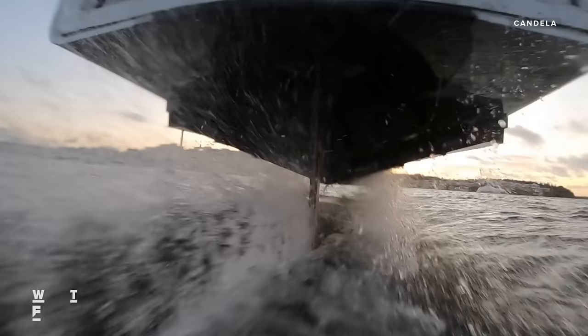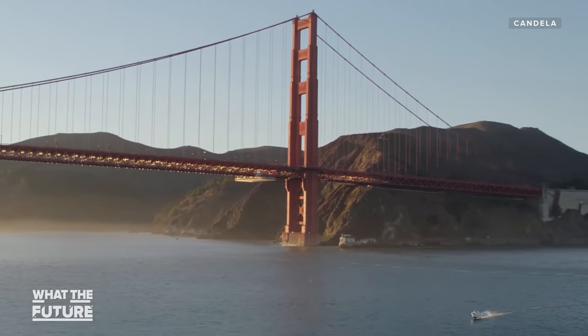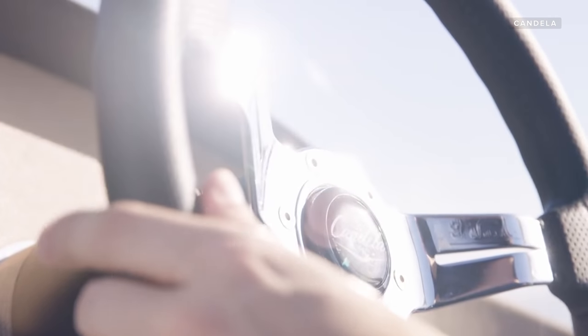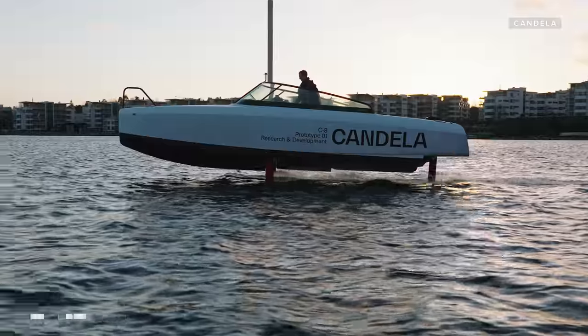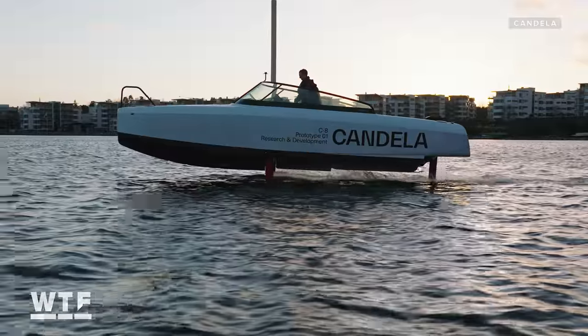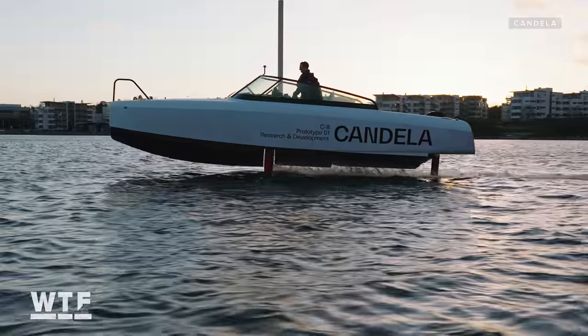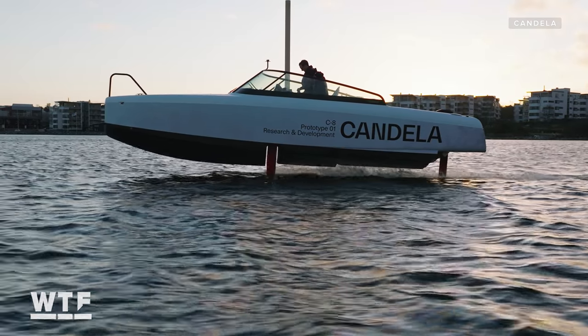The C8 has a 44 kilowatt-hour lithium-ion battery and a range of 50 nautical miles. According to the company, that's enough to easily cover the whole San Francisco Bay at a speed of 22 knots, or about 25 miles per hour, all with a two-hour charge time. When the boat is in flying mode, it uses 80% less energy than conventional boats, which means it can go both far and fast on pure battery power.